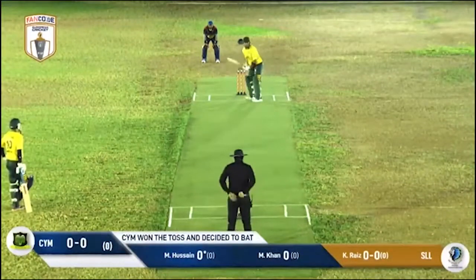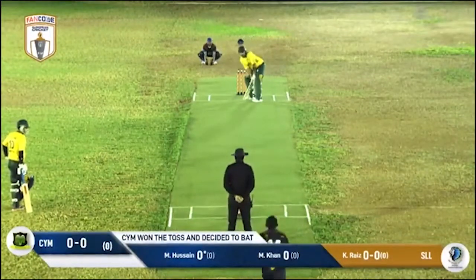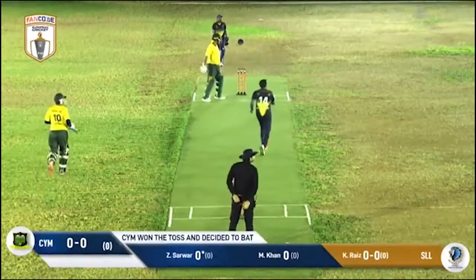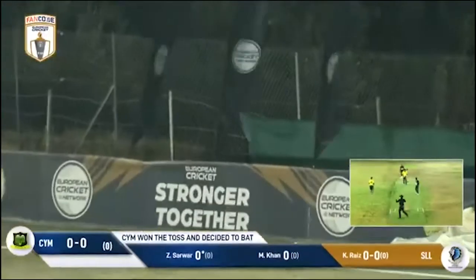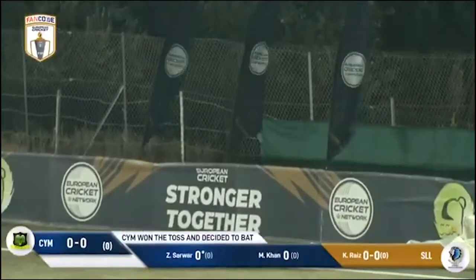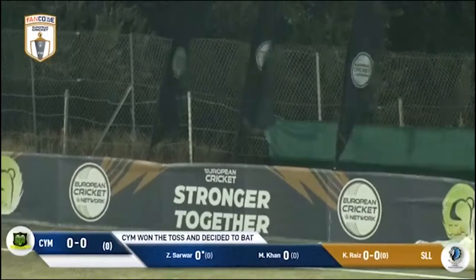Muhammad Usain is on strike as the Lions' bowler starts with a short wide one. Zawa pulls that one into the leg side and gets off with a boundary.